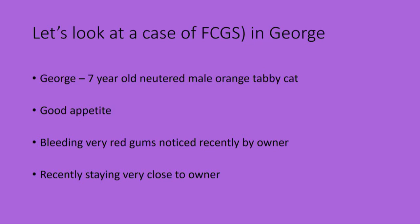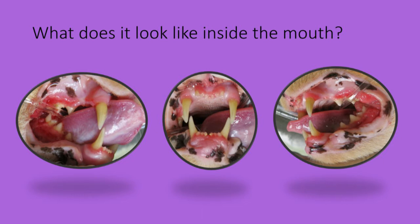Let's have a look at his mouth. This is the right and the left side of his mouth. Notice the bright red gums beside all of the teeth. There is also ulceration present, especially at the back. You can also see that the incisors are affected as well with gingivitis.